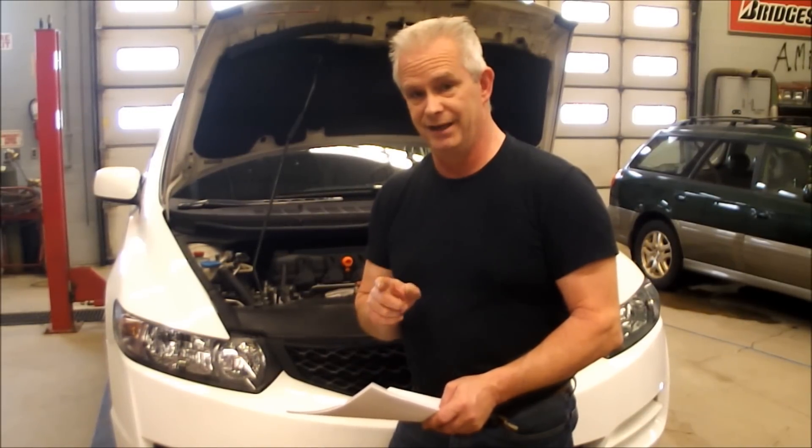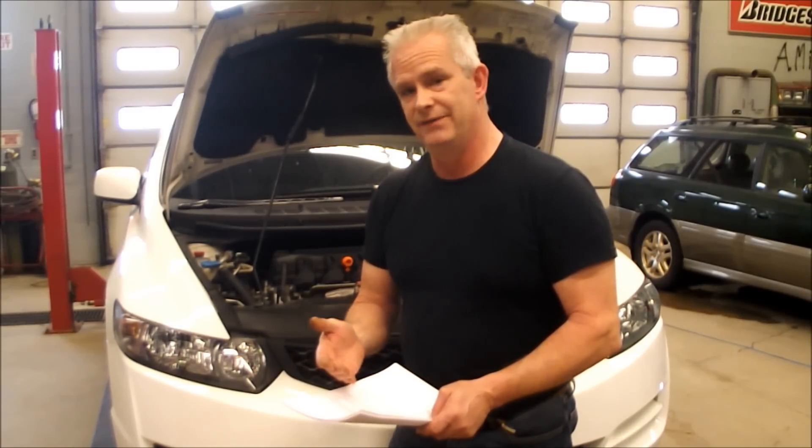It affects 2006 to 2009, but if you have a 2010 and it starts leaking coolant, I think you're going to see this secret warranty extended. They've already extended it once — it was from 2006 to 2008 back in 2010. Now they've added a year; it's 2006 to 2009. I think it's going to include 2010 within a rather short period of time.